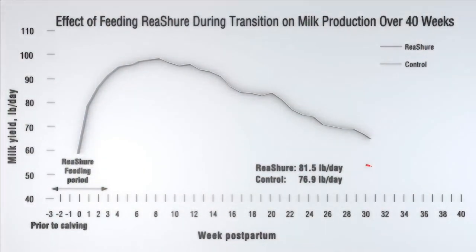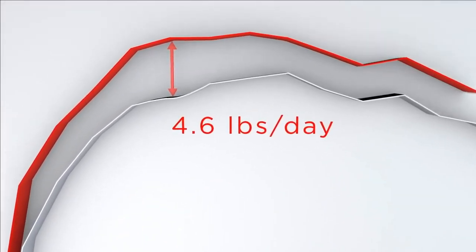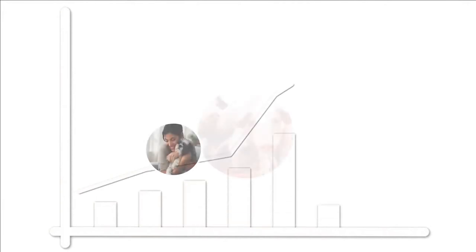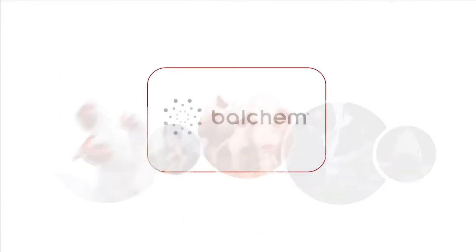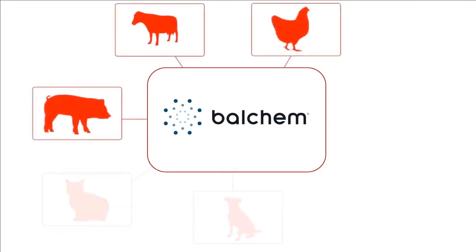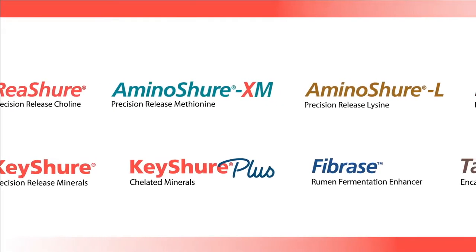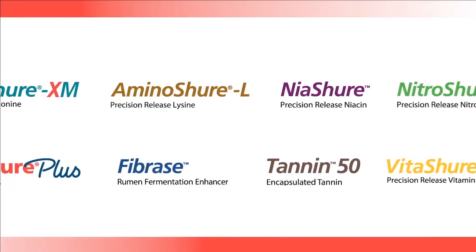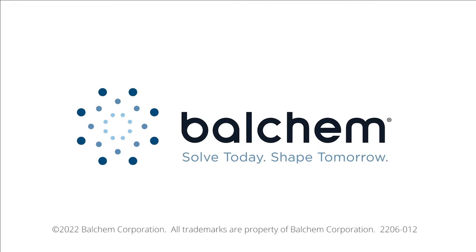In the end, it all comes down to results. Balchem delivers real results you can count on, results that exceed your expectations, and results that bring true value to your bottom line. Leading the charge to meet the nutritional needs of ruminants, monogastrics, and companion animals, Balchem offers a growing portfolio of nutritional products and a dedication to innovation and industry sustainability. Balchem is here to solve today and shape tomorrow.